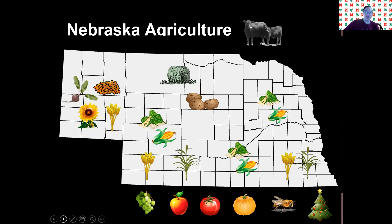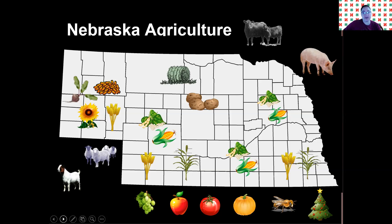So we'll add in our livestock here so you can get a complete picture of Nebraska agriculture. We've got our beef cattle, our hogs, our sheep and goats, our chickens, and also our dairy cattle. This represents all of the commodities that Nebraska agriculture grows and raises.